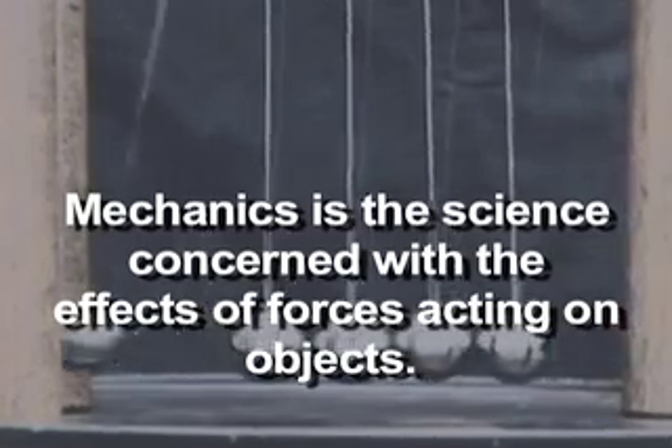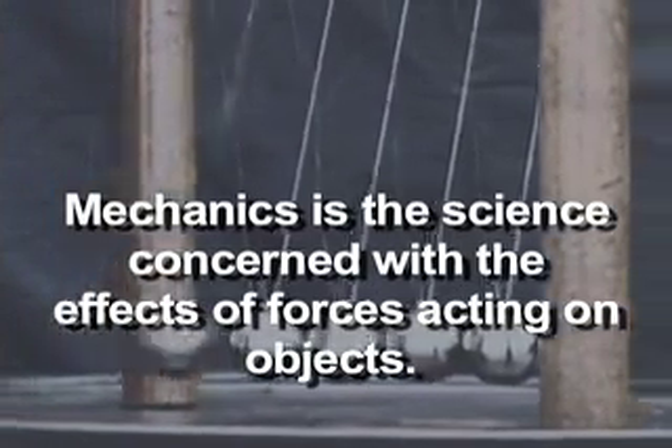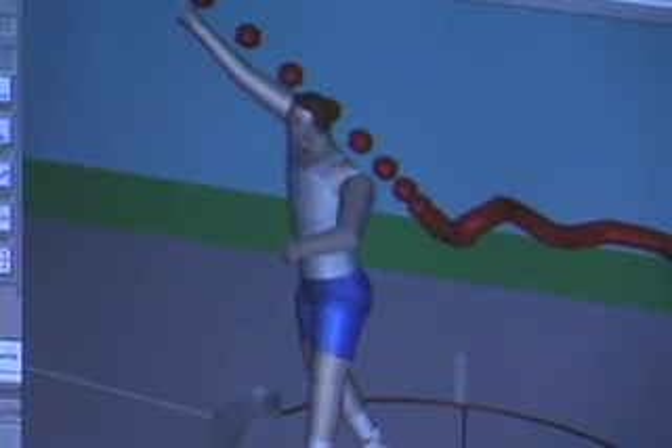Biomechanics evolved to begin with primarily around sport. Mechanics is the science concerned with the effects of forces acting on objects. Kinematics is the branch of mechanics dealing with what motion looks like just by itself. In kinematics we quantify things like position, velocity, and accelerations.